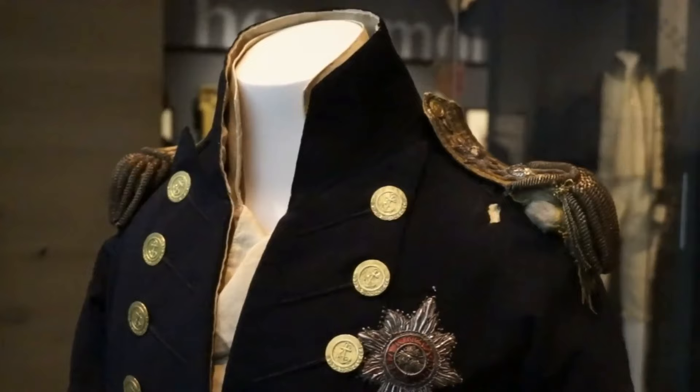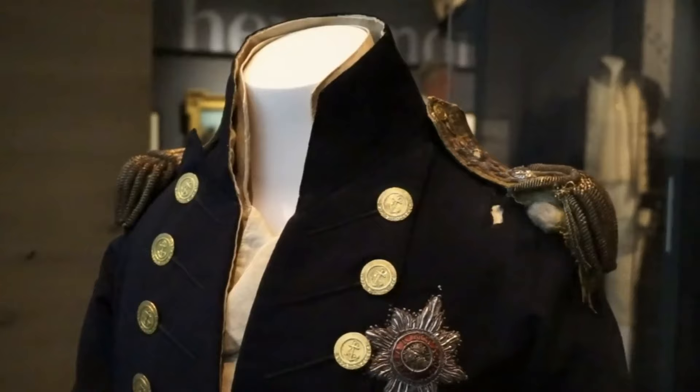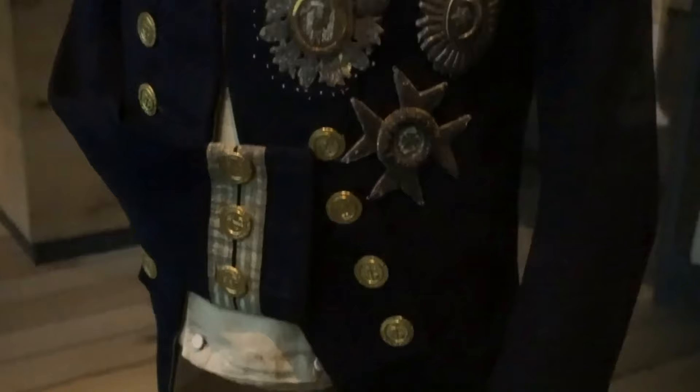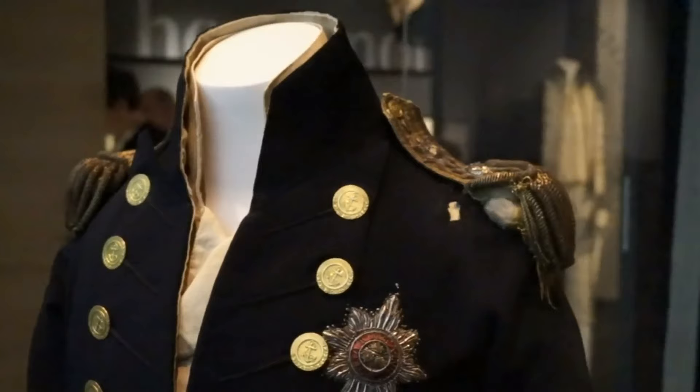The undergarment you see there is made out of cotton, and it still carries evidence of his blood on it. The camera may not fully capture it, but right here you can see some indications of Nelson's blood. And if you were to look at the shoulder area under the coat, it is full of blood from that critical moment in Nelson's life.